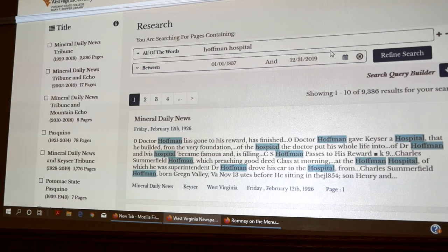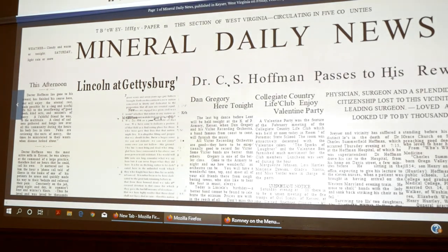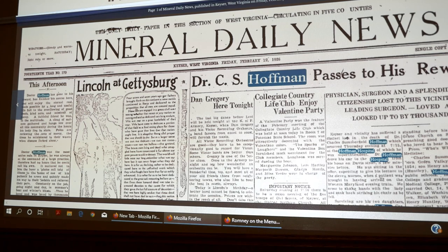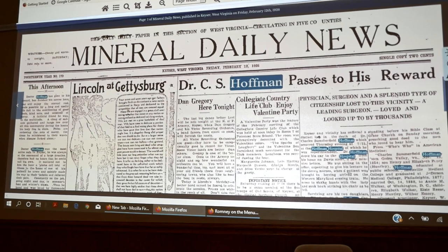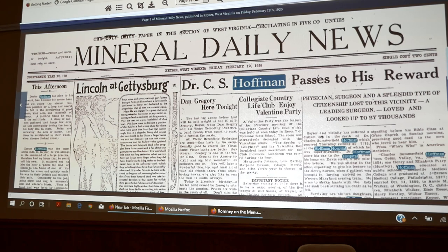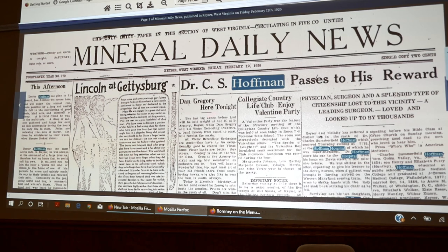I typed in 'Hopkins Hospital' without filtering anything in advance. This is actually one of my favorite articles — from back in 1926. I mentioned the Hoffman Hospital being near the Potomac State College campus, which is why I'm always familiar with this. This is what the page looks like when you bring a search up — it highlights the keywords you were searching to make it easier to find on the page. This button here is your home button — click it and it takes you all the way back to that first page.